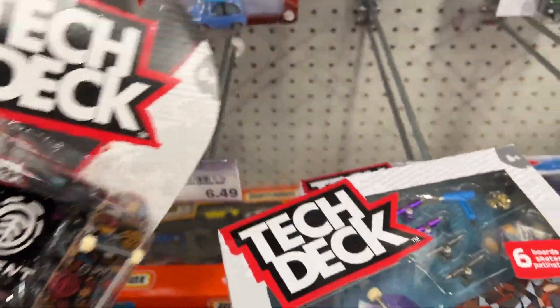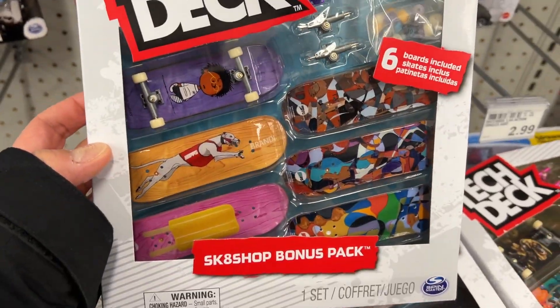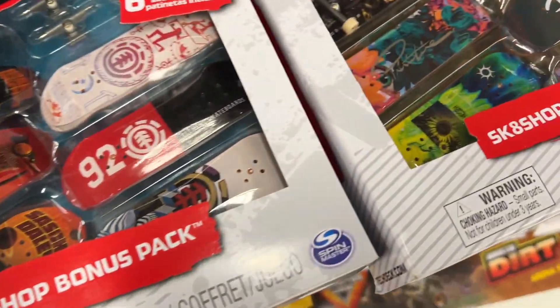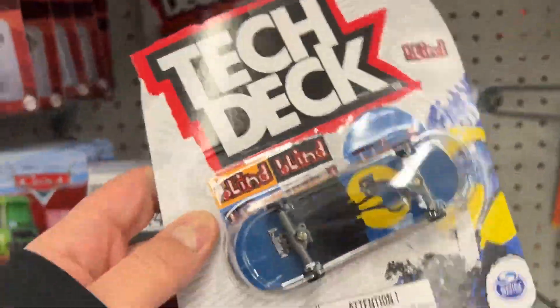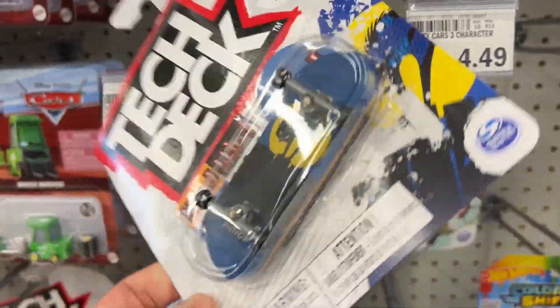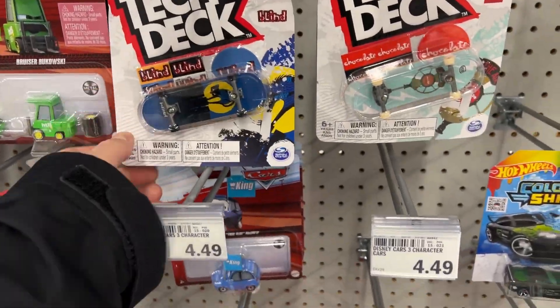Element 29 pack. All right, nothing much here so let's go to Target. Should I get this one? It is pretty cool but I'm gonna leave it for now — I'm looking for one in particular.